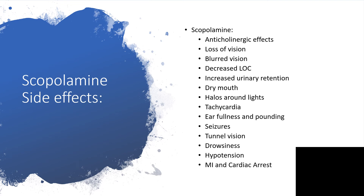What are the possible side effects? There are quite a lot. Anticholinergic effects can lead to loss of vision or blurred vision. There is the possibility of decreased level of consciousness and increased urinary retention, with possible decreased urinary output — oliguria. There is also the possibility of dry mouth, elevated heart rate, fullness of the ear and pounding in the ear, seizures, tunnel vision, drowsiness, hypotension, myocardial infarction, and even possibly cardiac arrest.